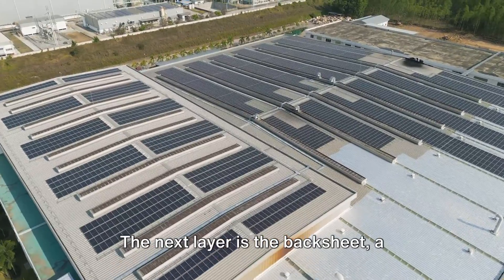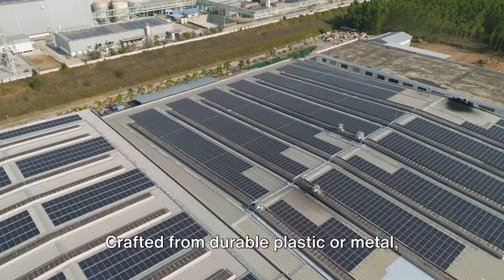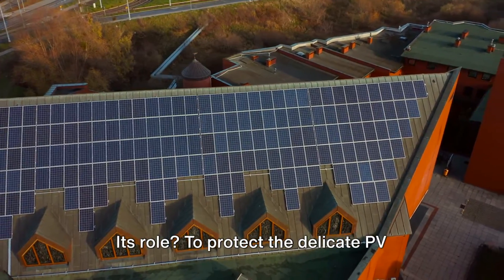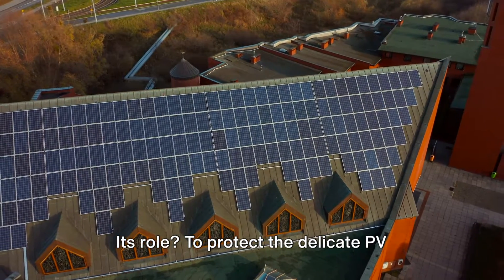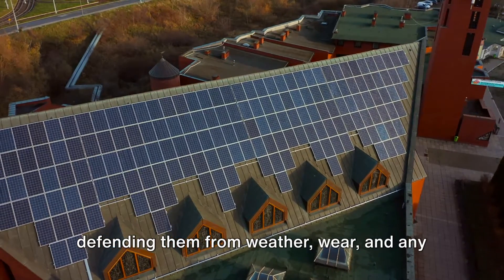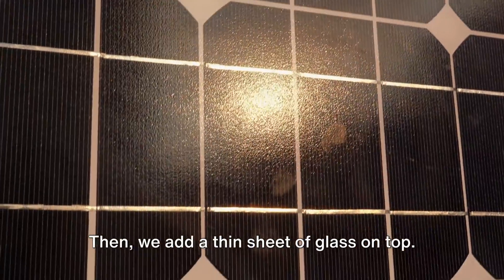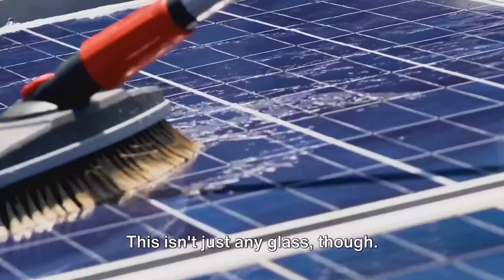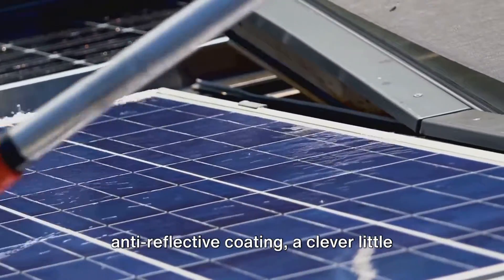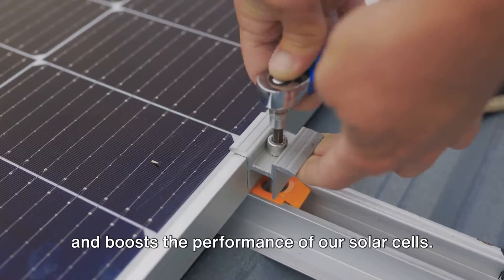The next layer is the backsheet — a guardian shield for our solar panel. Crafted from durable plastic or metal and installed on the bottom of the panel, its role is to protect the delicate PV cells throughout the panel's life, defending them from weather, wear, and any other potential harm. Then we add a thin sheet of glass on top. Solar panel glass often features an anti-reflective coating — a clever trick that helps increase light absorption and boosts the performance of the solar cells.